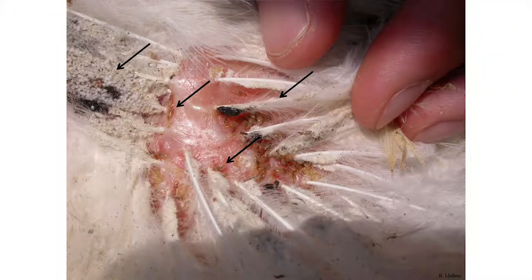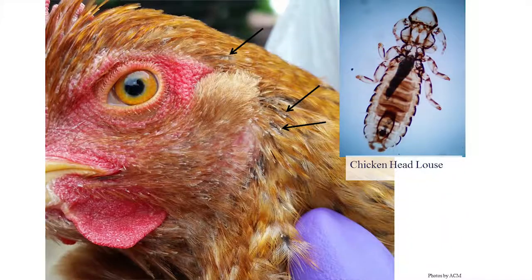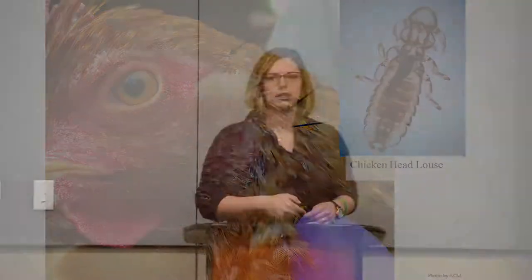The feathers will have a chewed appearance — they'll be lousy looking, which is actually where that term comes from. Chickens can also get head lice, so that's another area to specifically look at. These lice tend to be a little darker in color.